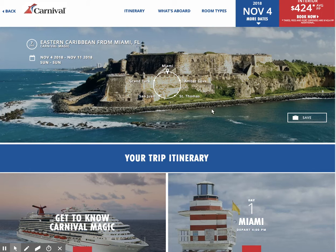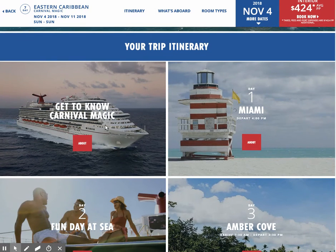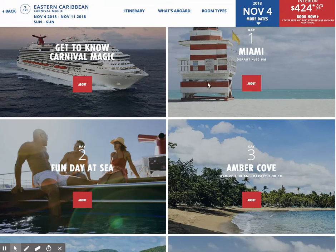We are on the search results for the Eastern Caribbean from Miami on Carnival Magic, the November 4th sailing, Miami roundtrip: Amber Cove, St. Thomas, San Juan, Grand Turk. This looks great. If you want to get information about the ship, you can look down below — it gives you information about the itinerary. The first day in Miami, second day a fun day at sea.